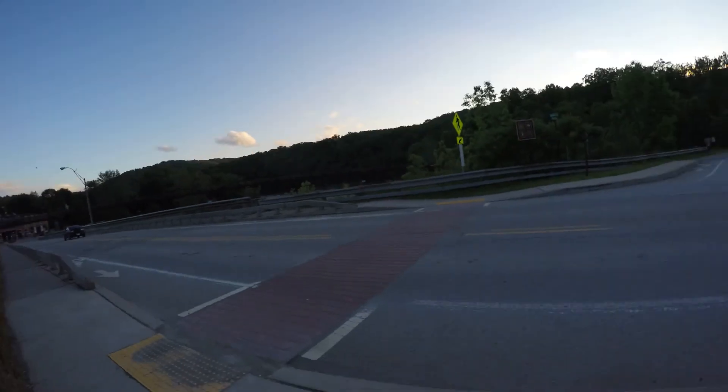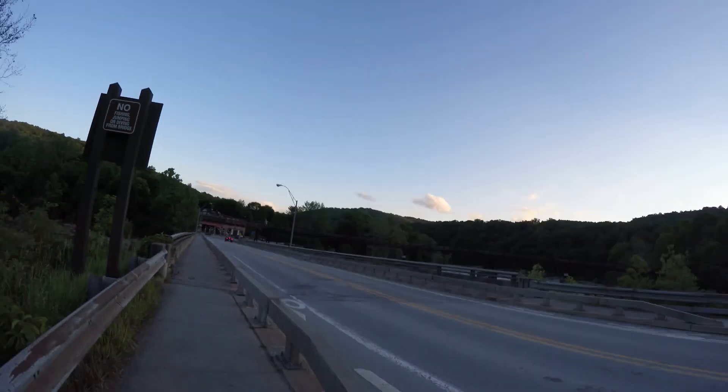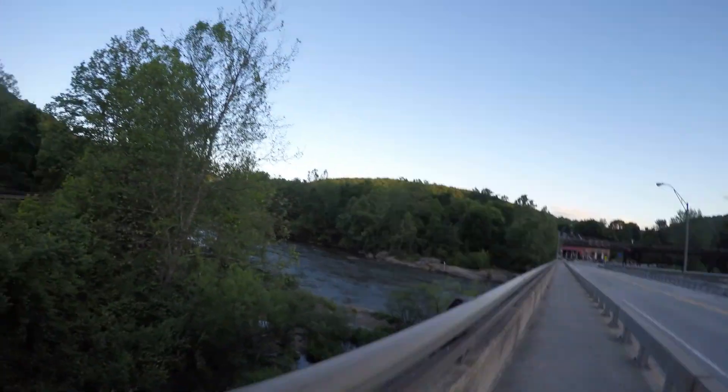I'm going to go right there and show you what's on the other side of the river. I did some movies on that bridge, and then I think for the race.